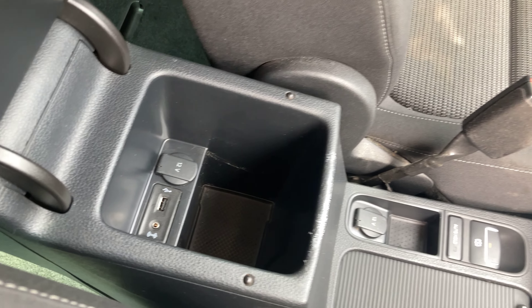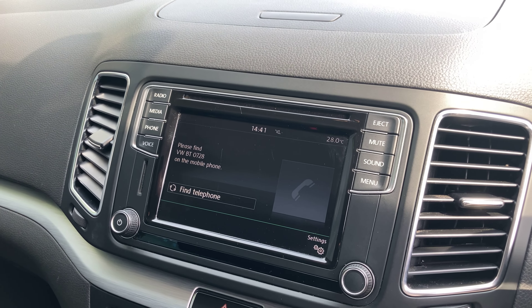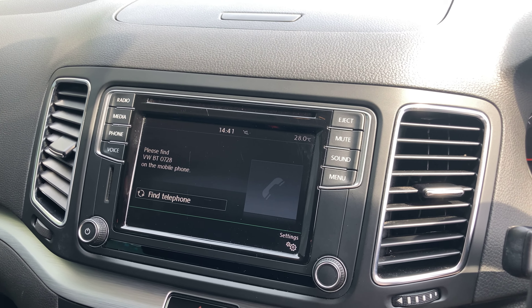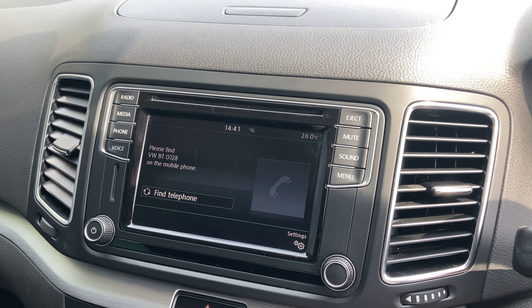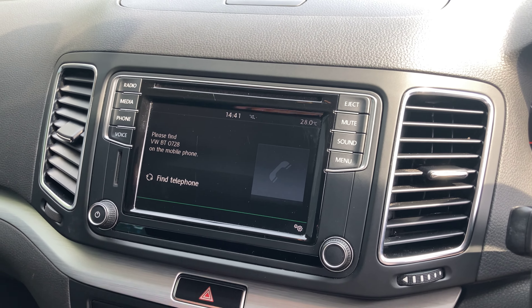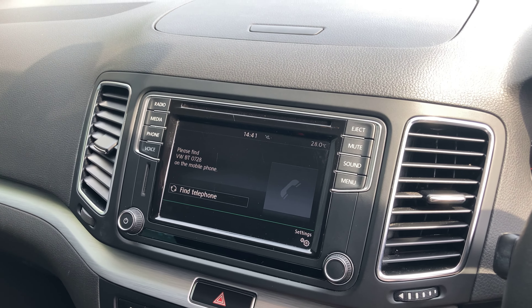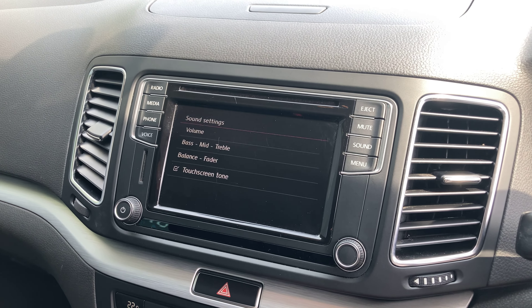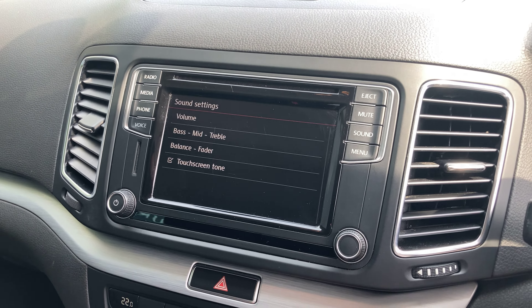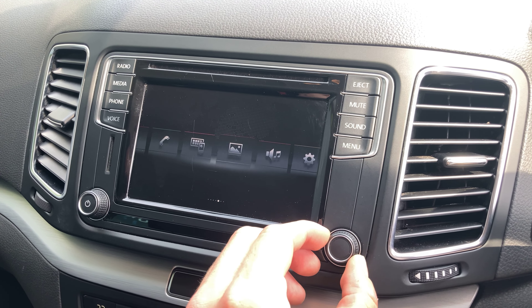There's also USB, AUX, and a 12-volt socket in the centre console. For phone connectivity, we can use Bluetooth to store our phone book, make and take calls, and use the steering wheel buttons for hands-free so we can keep our phones tucked away while driving. You've also got additional sound settings where you can adjust the bass, treble, and so on, plus another interface for the main menu.